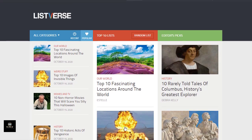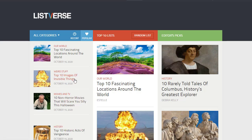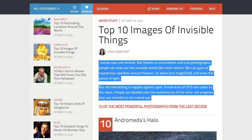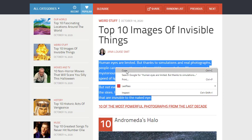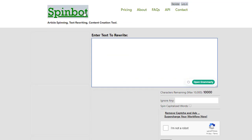From these sites you can find one article that matches what your client needs — for example, if they need top 10 images. You click on it, open the article, and then copy the content. However, you cannot just copy and paste the same article and send it to your client, because that would be a copyright issue. So instead, you copy it and go to the free software spinbot.com.